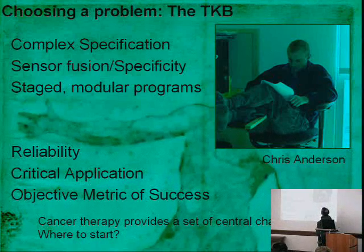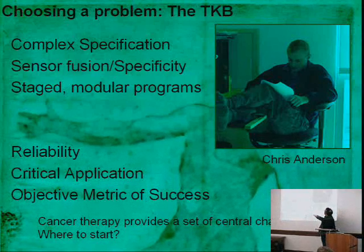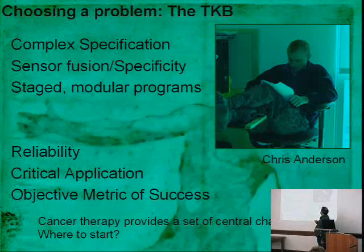The other reason I liked tumor-killing bacteria was it was a complex specification with a staged program. It required sensor fusion — multiple sensing inputs to fuse and make decisions on — and it was a staged and modular program. The reliability was critical; we had to make sure it was safe and did exactly what we told it to do. It was a critical application with an objective metric of success: if you cured cancer, you won.